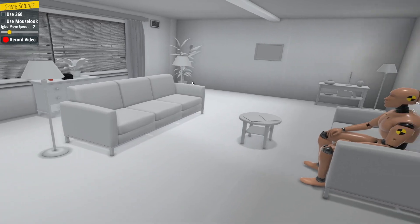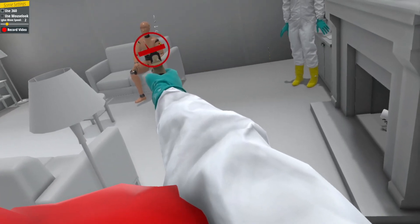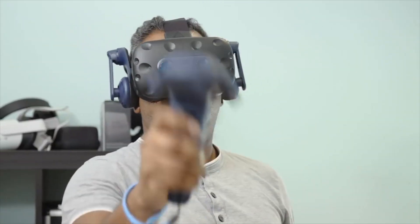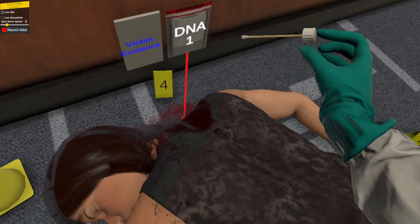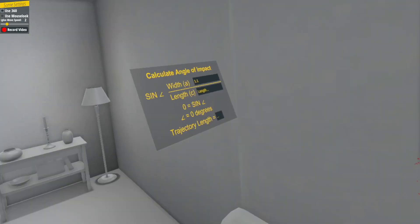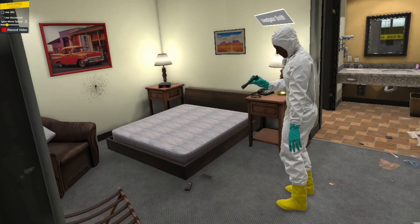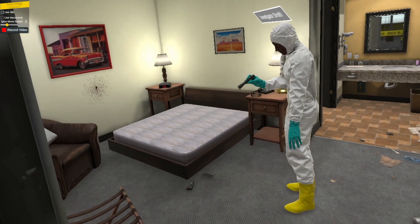Through these modules, students will have the opportunity to learn and practice their skills and increase proficiency. Perfect for teaching new students or as a refresher for veteran officers, VR Forensics offers engaging, repeatable content scenarios for your class.